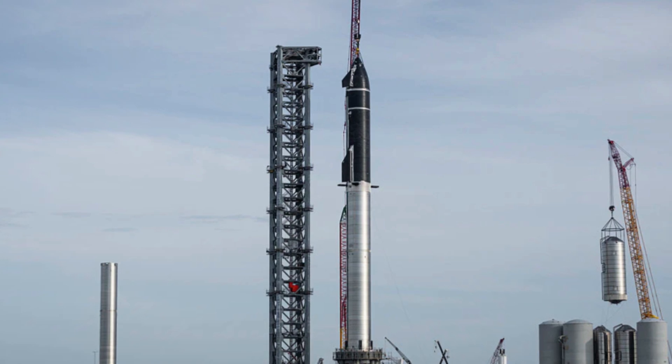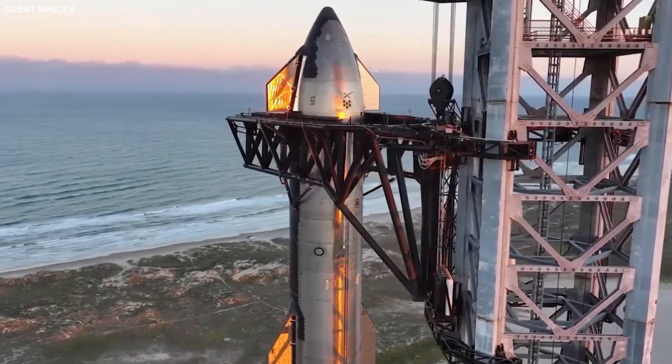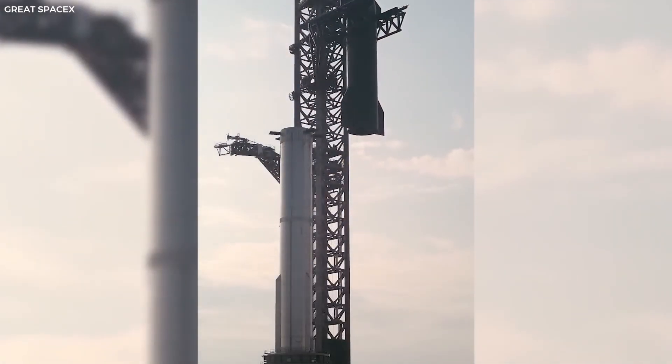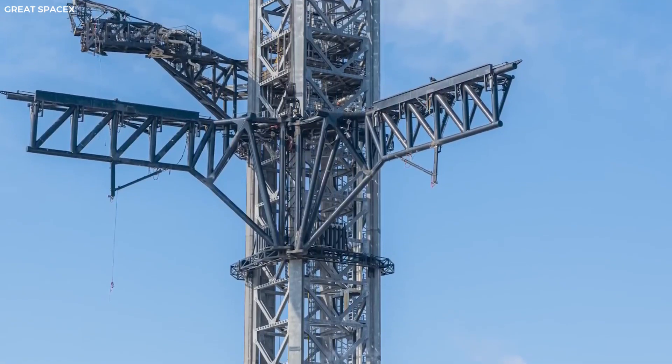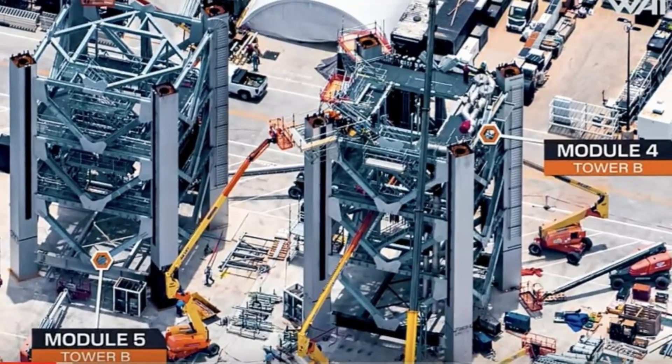SpaceX is building a second launch tower at Starbase, aptly named Tower B, to significantly enhance its launch capabilities. This tower will allow for increased launch frequency, providing crucial redundancy for the entire Starship program. The tower is quickly taking shape, with modules being added at an increasing pace.